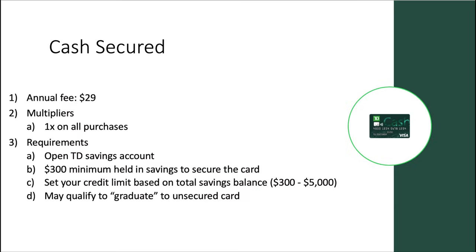Starting out with the first card in the lineup, we have the Cash Secured Card. Annual fee here is $29, and the multiplier is 1x on all purchases. You'll need to open a TD savings account and have a minimum of $300 held in that savings account to secure the card. You can set your credit limit based on the total amount of savings in the account, anywhere from $300 to $5,000. If you continue to use your card and build up those reps, you may qualify to graduate to an unsecured card down the road.